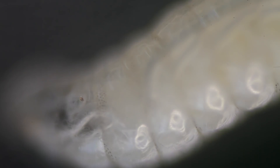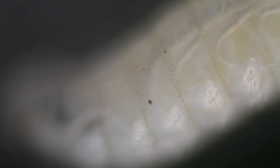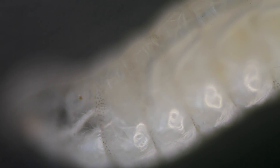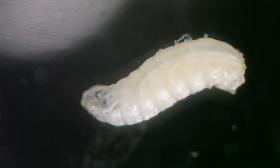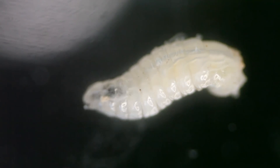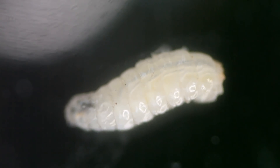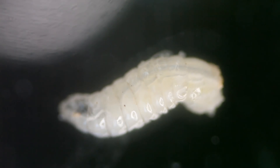The fly larvae I bought at the fishing shop are actually very clean — they were bred in an artificial environment, not in a biodegradable container. They were given food powder, for example, so they're clean. Otherwise it would be kind of disgusting.